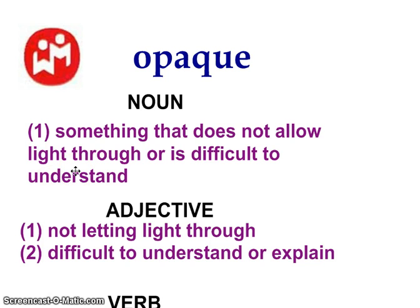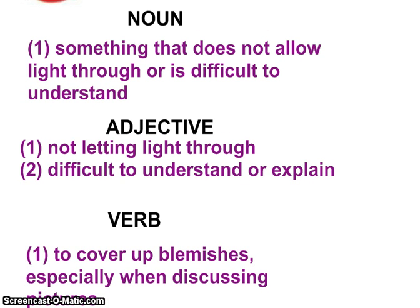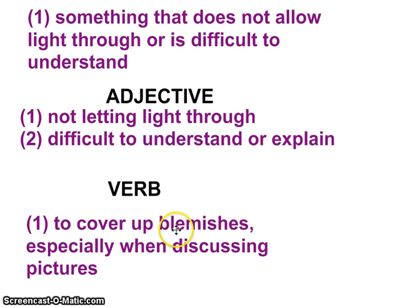Opaque has three parts of speech. As a noun, it's something that does not allow light through or is difficult to understand — for example, if you came to me really upset because your blog crashed and you were having a panic attack, I might say your explanation is opaque and I don't really know what you're talking about. As an adjective, for example, math class was an opaque class for me because it was difficult to understand. Less commonly used as a verb, it means to cover up blemishes, especially when discussing pictures — so after your pictures, if you had a mark on your face, they might be able to opaque and take care of it.